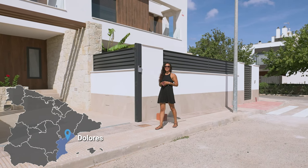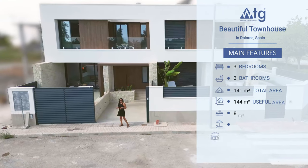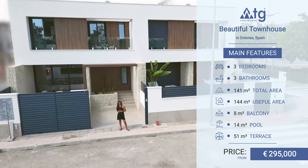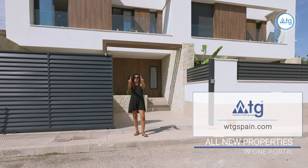Hi everyone, in today's episode we're going to be viewing the spectacular property located in Dolores. It features three bedrooms, three bathrooms, comes with a terrace and a private pool. The starting price is just €295,000. Welcome to WTGSpain.com, all new properties in one portal.